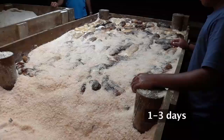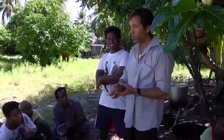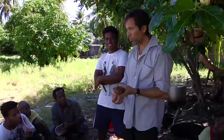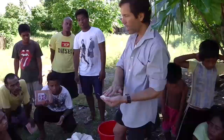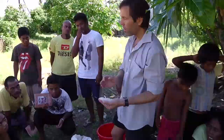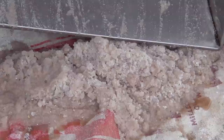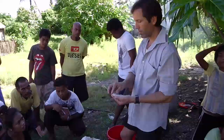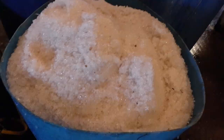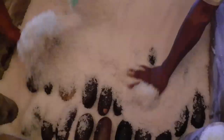Salting means to leave the sea cucumbers in salt for one to three days. The salt will help them to dry out more because they lose water at the start. Fine salt is not as good as coarse salt because the fine salt will penetrate into the meat too fast and might damage the skin. Use coarse salt if you can. There are two methods for salting: wet salting is when the liquid from the sea cucumber stays and does not drain out of the container; dry salting is when the liquid drains out of the salting box.